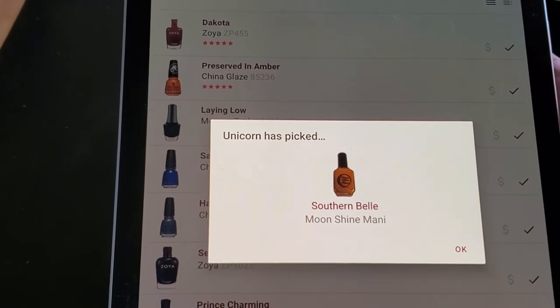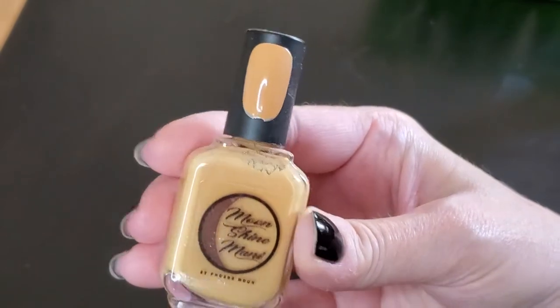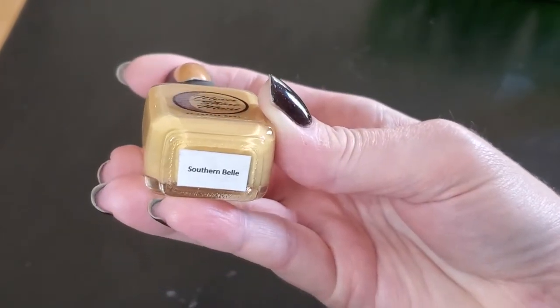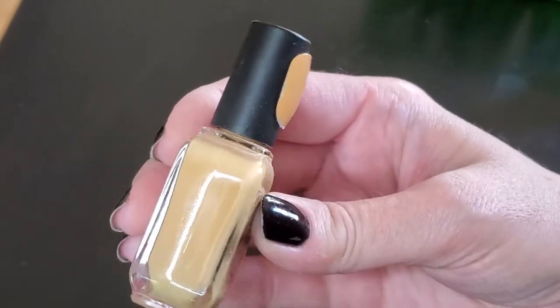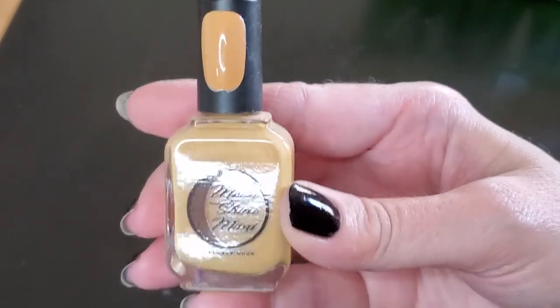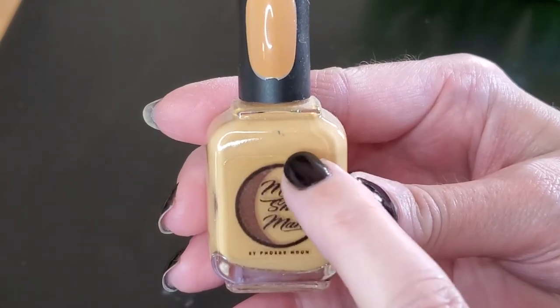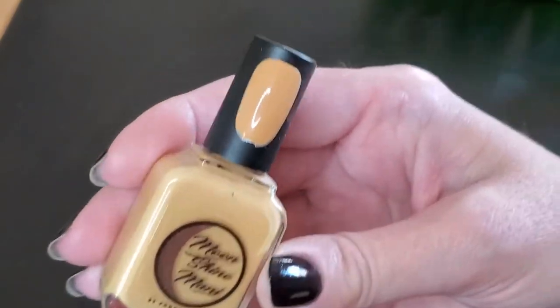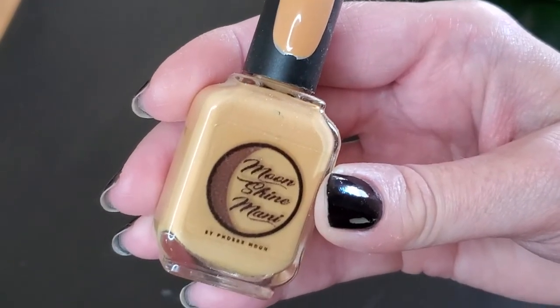Southern Belle from Moonshine Manny — it came out in a fall collection a few years ago. As you can see it is a gorgeous sort of mustard yellow cream. The fill line is probably right here, which tells you I've really loved wearing it, especially in the fall.